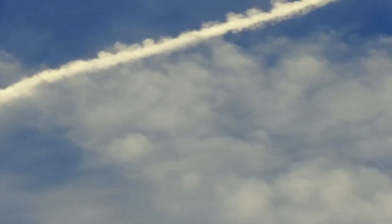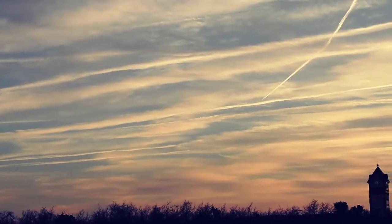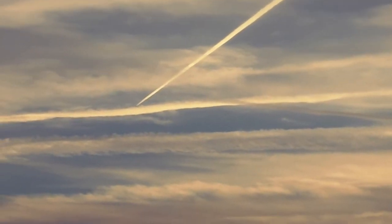Still don't have a tripod so bear with me. Chemtrails just keep going and going and going. That's not how a contrail works guys. Contrails are not chemtrails — do not listen to Wikipedia.